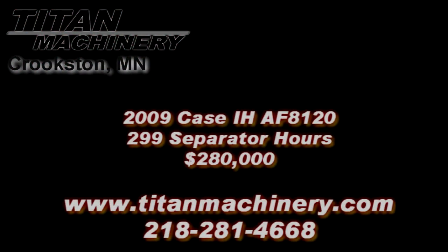If you are interested in this piece of equipment or any other piece of equipment, contact our sales department at 218-281-4668 or visit us online at titanmachinery.com.